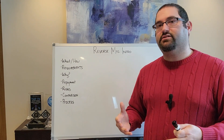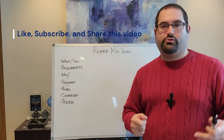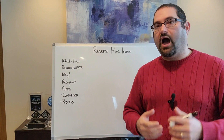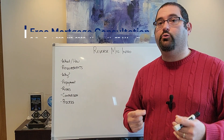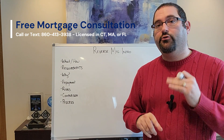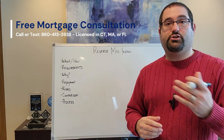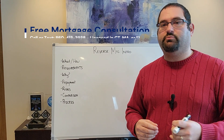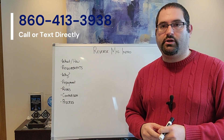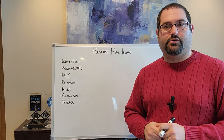Hopefully today's lesson gave you a great primer and good intro to reverse mortgages. If this is something resonating with you or someone you know, I do offer personal consultations. I'm happy to help with a reverse mortgage in Connecticut, Massachusetts, as well as the state of Florida — those are the three states I'm licensed to help you in. If I can be of assistance, reach out to me by call, text, or private message. My direct line is 860-413-3938. I hope that helps, and we'll see you on the next episode. Take care.